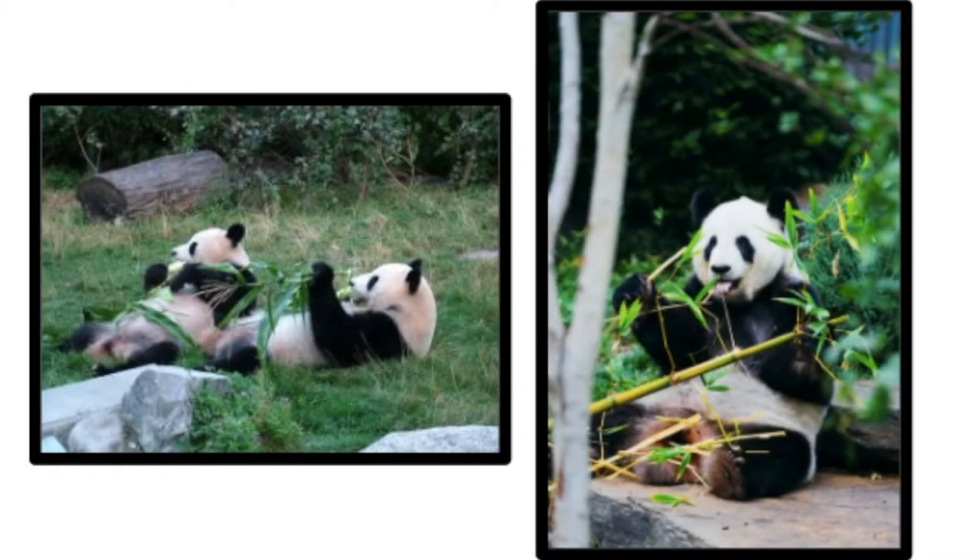Giant pandas primarily eat bamboo, but they are carnivores, meaning they do eat some meat. Besides bamboo, they will sometimes eat eggs, other small animals, and plants. Since bamboo doesn't have a lot of nutrition, pandas have to eat a lot of bamboo to stay healthy. As a result, they end up spending most of their day eating. They have giant molars that help them crush up that hard bamboo.